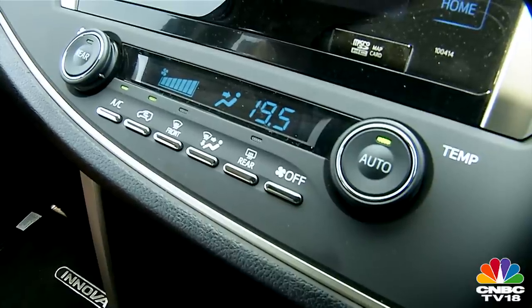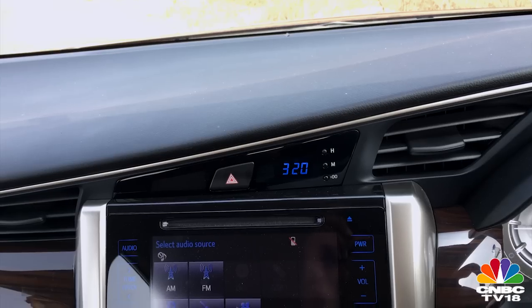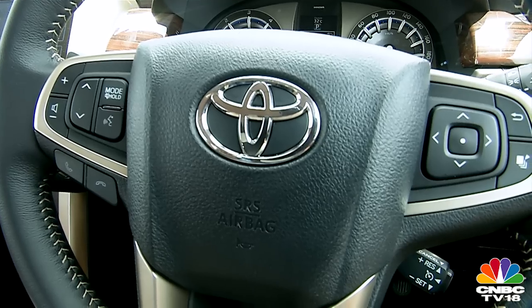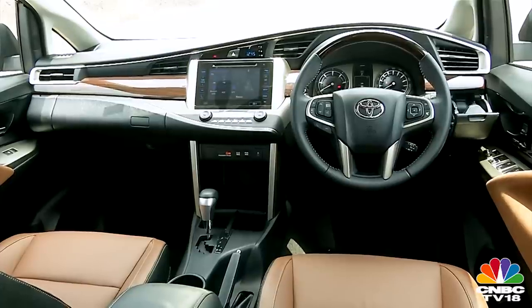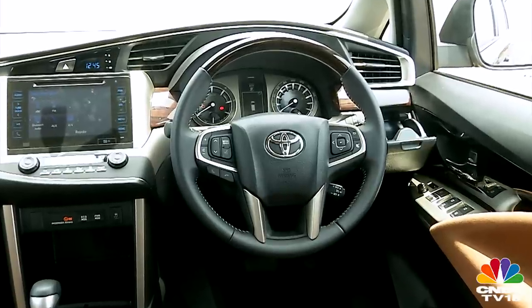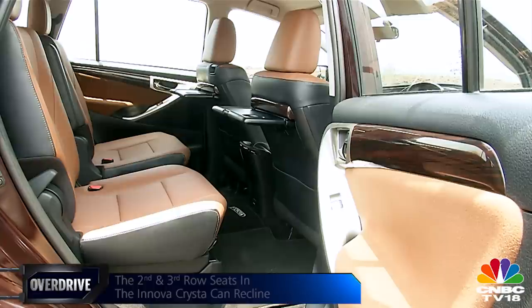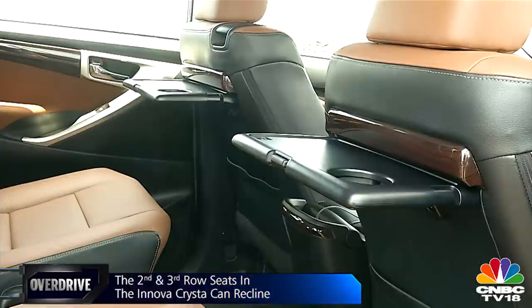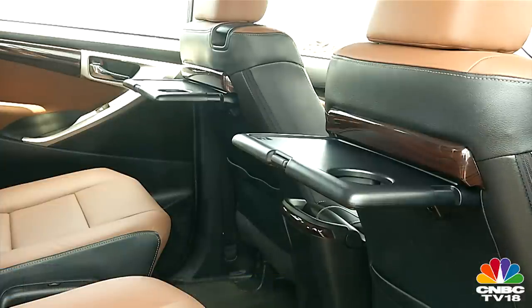It also throws in plenty of new equipment: automatic temperature control for the first and second rows, a touchscreen infotainment system with video playback and satellite navigation, voice recognition for phone and audio functions, keyless entry and go, cruise control, ambient lighting, auto-down for all four windows with an anti-pinch function. All seats are wider and cushioned firmer for better long-distance comfort. The driver's seat gets electrical adjustments, while the second-row seat gets a seat-raise and easy-slide function to adjust the front seat from the back.